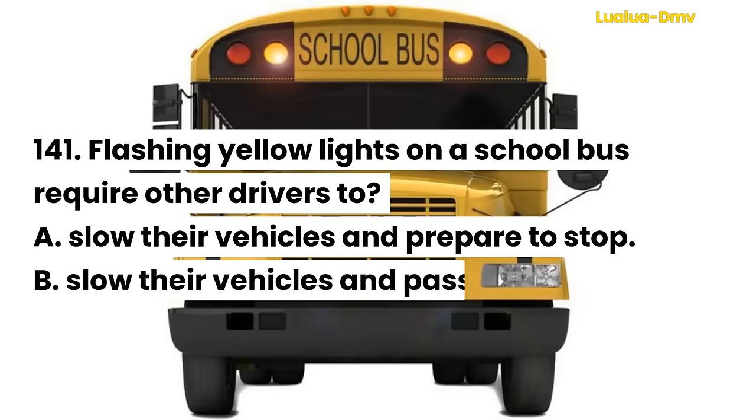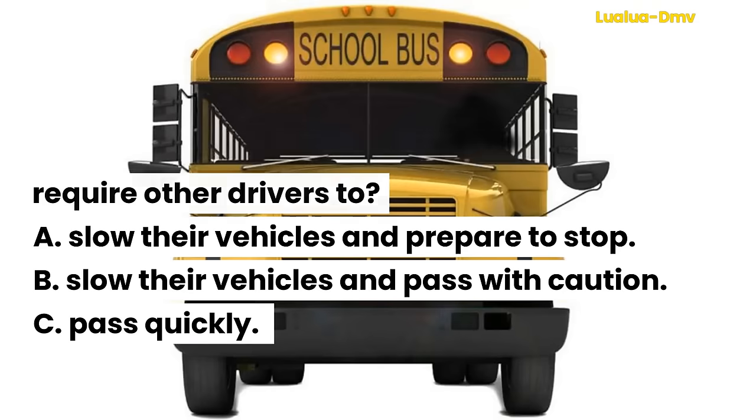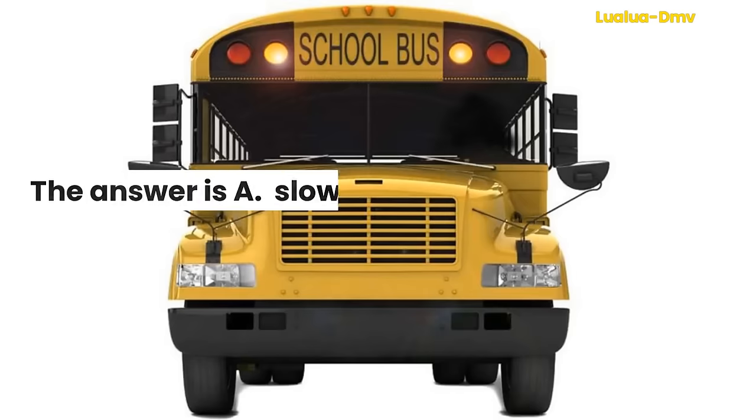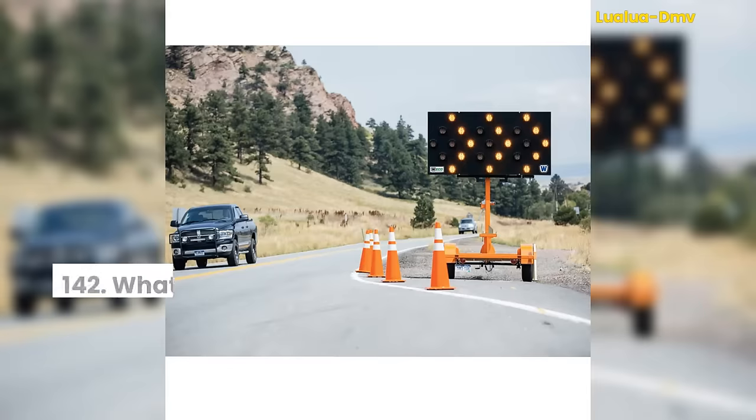Question 141. Flashing yellow lights on a school bus require other drivers to: A. Slow their vehicles and prepare to stop. B. Slow their vehicles and pass with caution. C. Pass quickly. The answer is A. Slow their vehicles and prepare to stop.